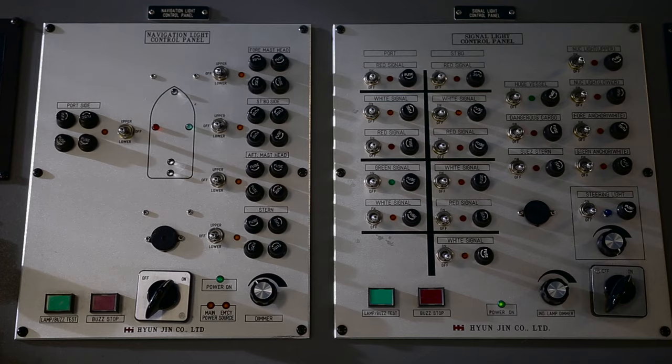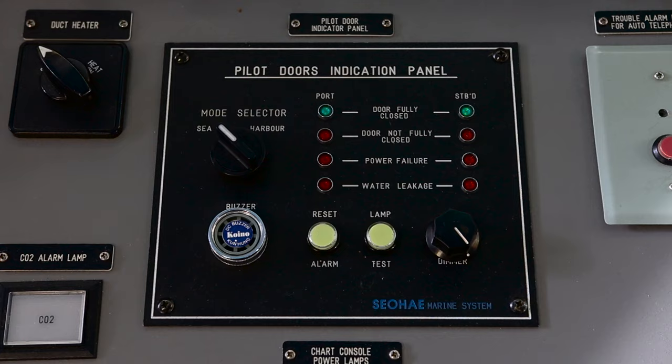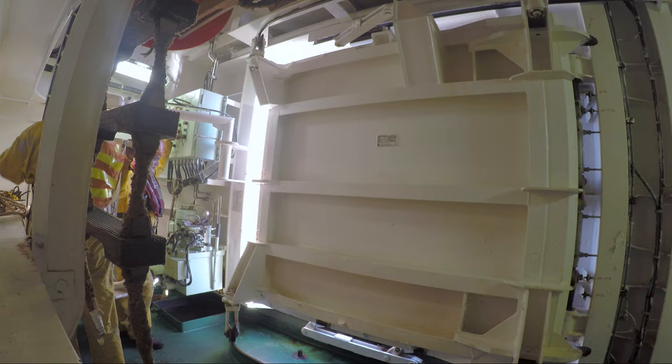Navigation lights control. Pilot door indicator — it shows if the pilot doors are shut completely closed. The door is located very close to the waterline, which is why we give it extra attention.